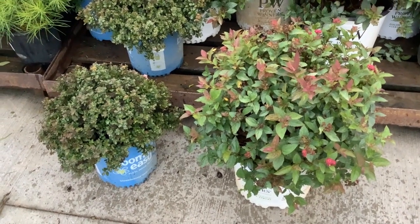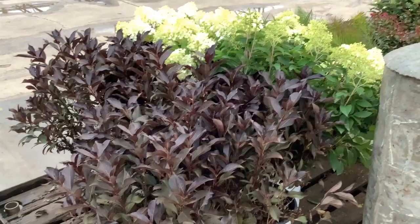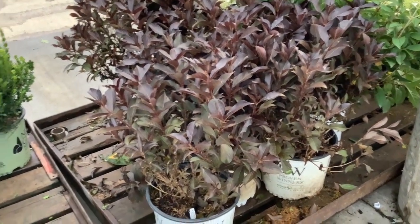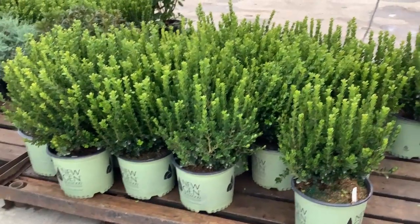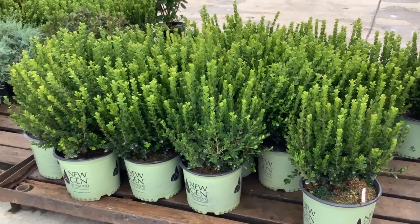More spirea to look at: we have Double Play Doozy from Proven Winners and Blooming Easy — this is Petite Pop Rocks. Those gorgeous Bobos are here. We have the popular Wine and Roses, and then spinning back around again — gorgeous New Gen boxwood, these just continue to look beautiful and consistent.